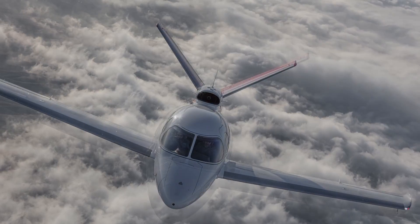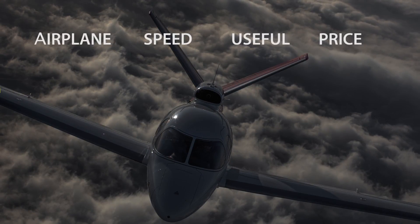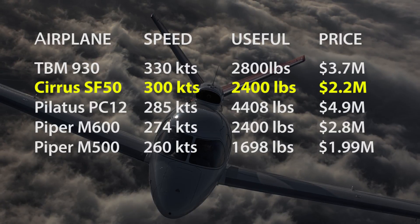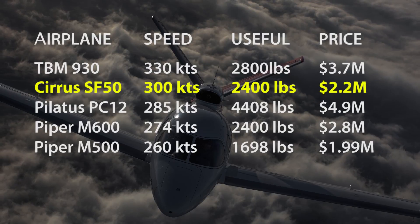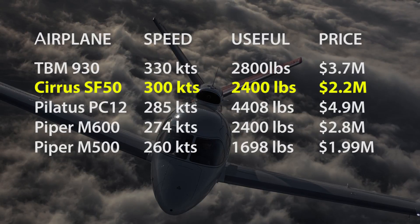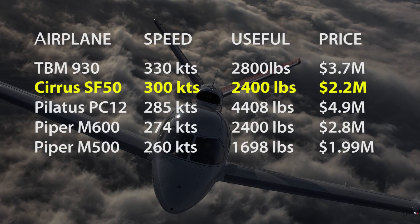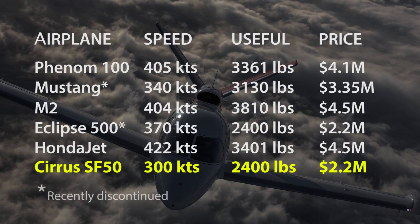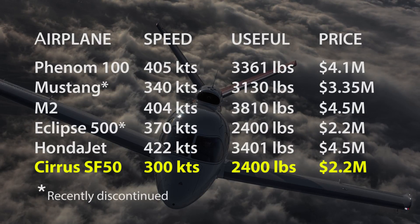Speed-wise, the Vision Jet runs with this crowd of turboprops, or close. Piper's M500 is the closest — it costs about the same, has similar best-case range, but it's slower. The step-up M600 isn't as fast as the Vision Jet either, but as a turboprop it's a little more fuel efficient, and a lot more expensive at $2.8 million. Small jets like the Embraer Phenom 100, Cessna M2, Honda Jet, and Eclipse are all faster, and except for the Eclipse, they're larger, heavier, and twin-engine designs — meaning higher operating costs. That's why Cirrus pitches the Vision Jet as a step-up from the piston SR-22, not a competitive entry-level jet.